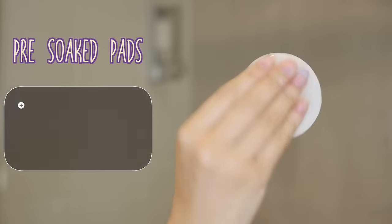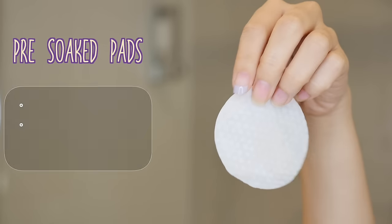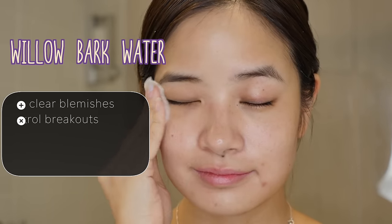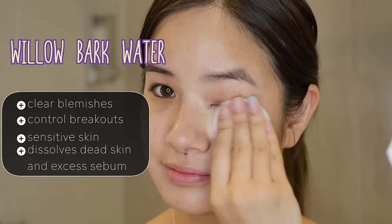Next is the COSRX One Step Original Clear Pad. This item has been super popular amongst a lot of people. I first started using this item 2 years ago and ever since I discovered it, I have not gone back — I've repurchased maybe about 10 of these. These pads are pre-soaked and contain betaine, salicylate, and hyaluronic acid as some of the main ingredients. The chemicals exfoliate without drying out your skin. It also contains willow bark water that helps clear blemishes and control breakouts, and it works great on sensitive skin as it dissolves dead skin and excess sebum without making your skin irritated.